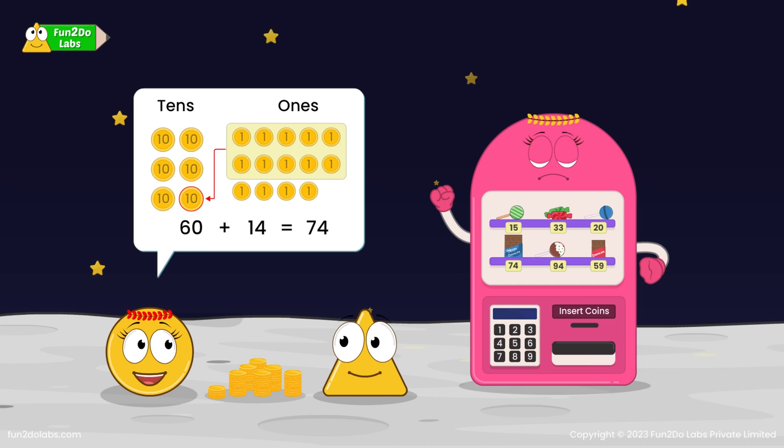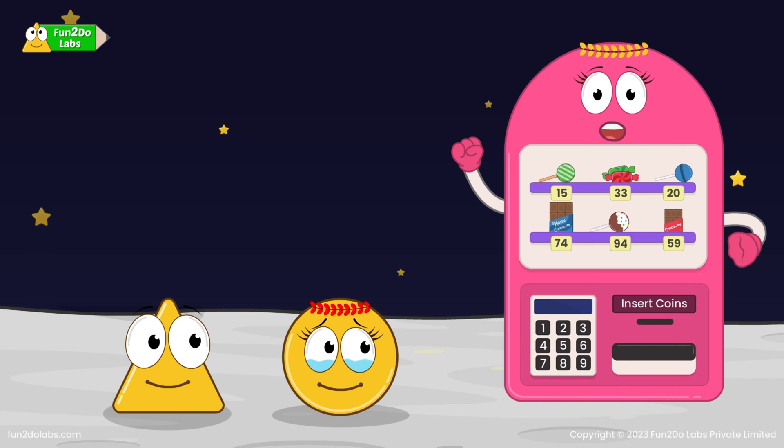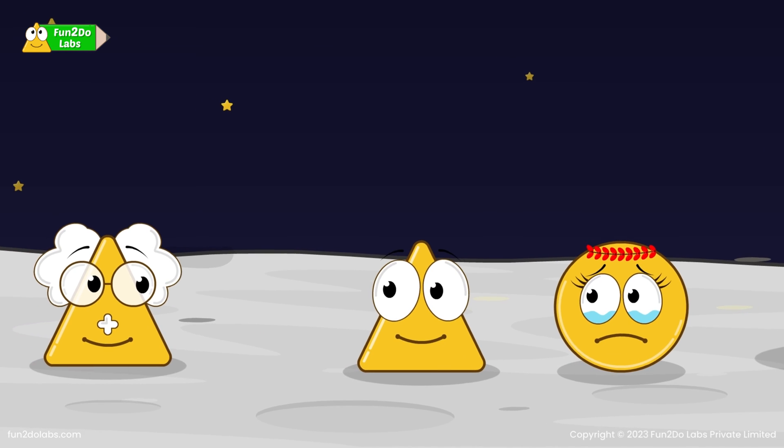Let me enter the amount on the vending machine. Sirha enters 74 on the vending machine and immediately starts inserting the coins into the machine. Wrong amount. Calm down, Sirha. Why are you crying? Quickly! Sirha explains everything to Uncle Math.